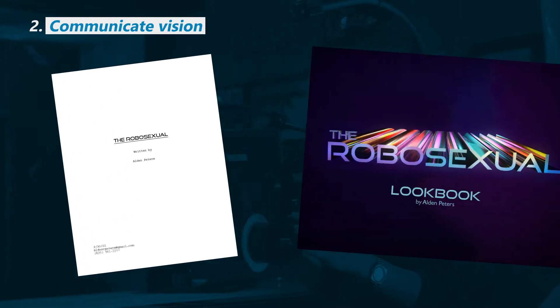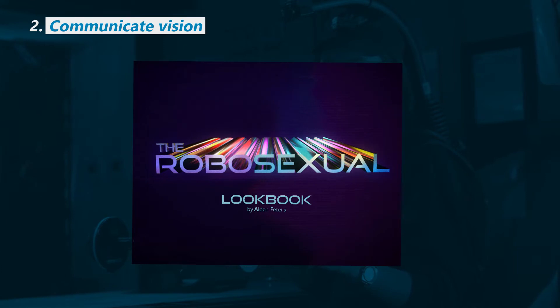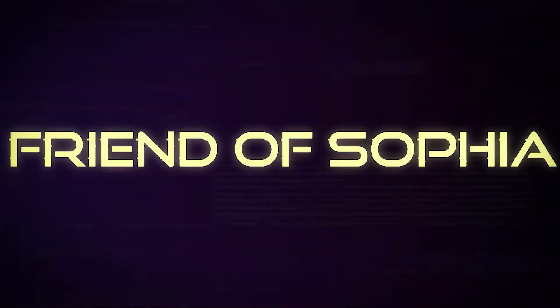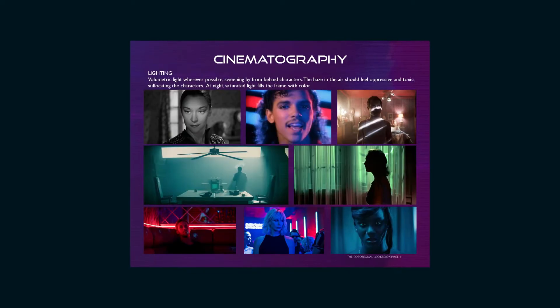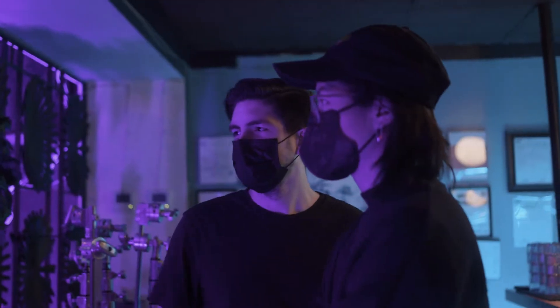So let's say you have a script and you're ready to look for a cinematographer. Having a lookbook helps because it gives them a visual sense of the aesthetic and tone, and it lets people filter your screenplay through that visual lens you're creating. I'll put a video together on how to make a lookbook, as there's also text it should include, and lookbooks are useful not just for finding crew but also for pitching projects. For Friend of Sophia, the proof of concept for The Robosexual, here's what I put together. When you scroll through, you get an immediate sense of the world. I had two pages for cinematography — one for compositions and one for lighting design. With this lookbook and script, I reached out to cinematographer friend Shirley Chan.